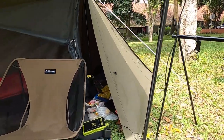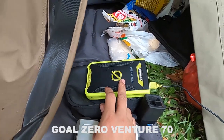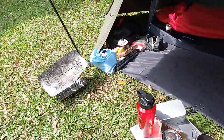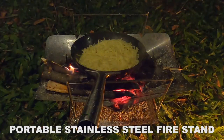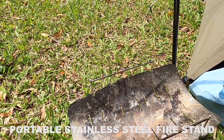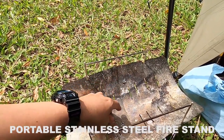Next, the powerbanks — I'm bringing three as usual. There's the Goal Zero Sherpa 100, and the Goal Zero Venture 70. Those two are more than enough. And there's a backup powerbank from Vivan. After the powerbanks, moving to the fire stand — for takibi, campfire, or cooking over an open fire. This is safer and better because it doesn't burn the grass. I want to keep the turf looking nice with no burn marks, so the fire stand really helps.